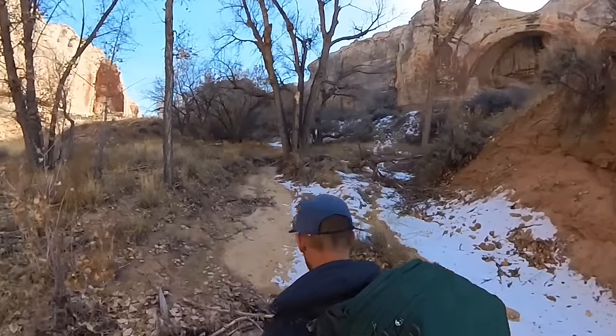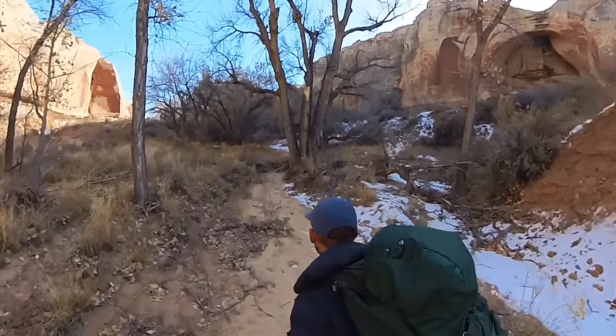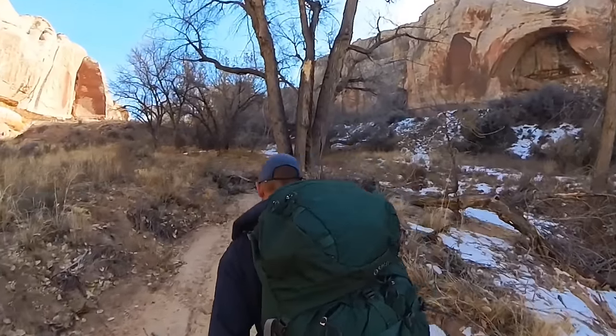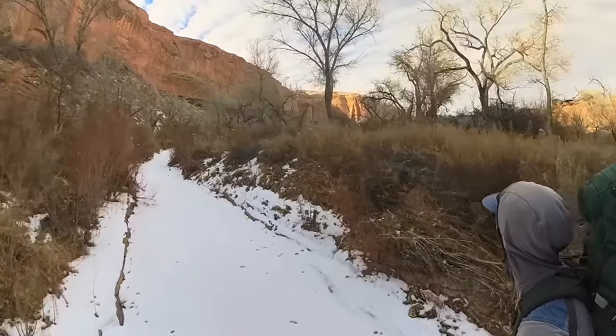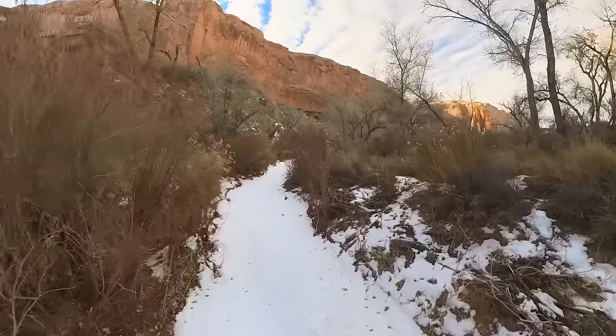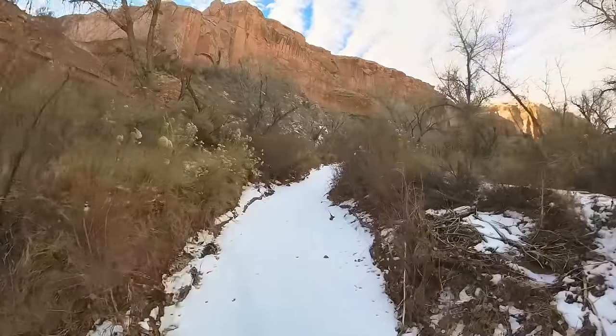When I left the car it was 34 degrees out. I think the high today was predicted to be 36, and if I'm lucky the low will probably be about 20 degrees. I actually drove through some snow getting here in the higher elevations and was a little concerned, but it seems mostly sunny here even though it's cold. The sun makes a big difference.